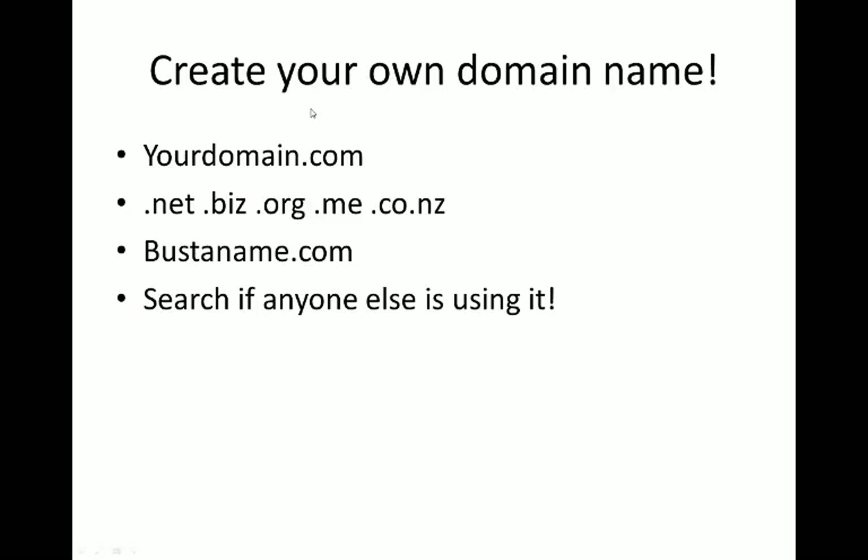So you want to create your own domain - think of one like your name.com or whatever you want: .com, .buzz, .org, .me, .co.nz, whatever you want. Bustername.com is a good site to give you some ideas and come up with cool creative names for your website. You want to check to see if anyone else is using it, because sometimes people have the same name and have already taken the domain, so try and come up with some different variations.